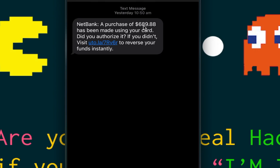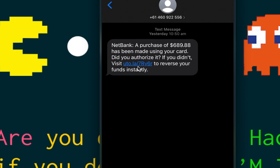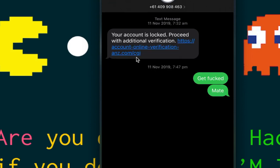This one I received yesterday. Look at the sense of urgency it creates: 'A purchase of $689.88 has been made using your card. Did you authorize it? If you didn't, visit this link to reverse your funds instantly.' I clearly hadn't spent that much money that morning. The link was functional yesterday — I opened it in a sandboxed Kali Linux environment and it was a perfect clone of CommBank. You wouldn't be able to tell it apart from the real site.